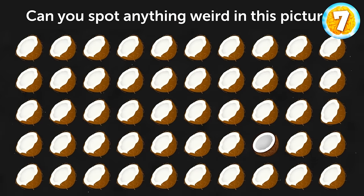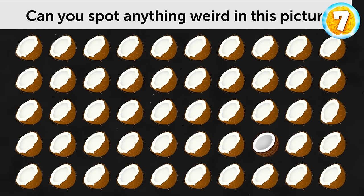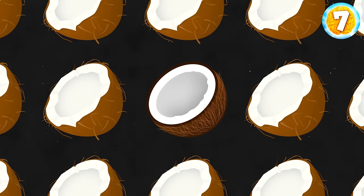Can you spot anything weird in this picture? This coconut doesn't look as fresh as the others.